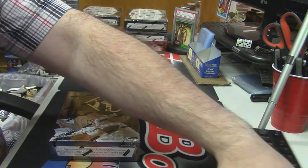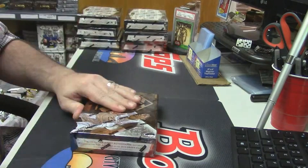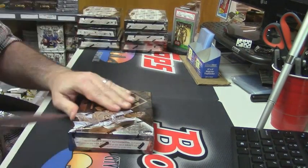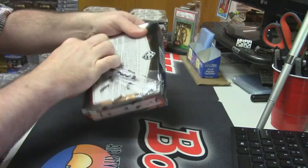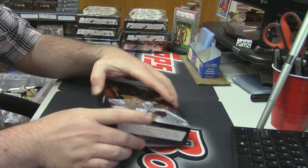NBA trading cards. Does anybody really trade them, though? I mean, shouldn't they have called them, like, NBA selling cards? When was the last time you traded a card?